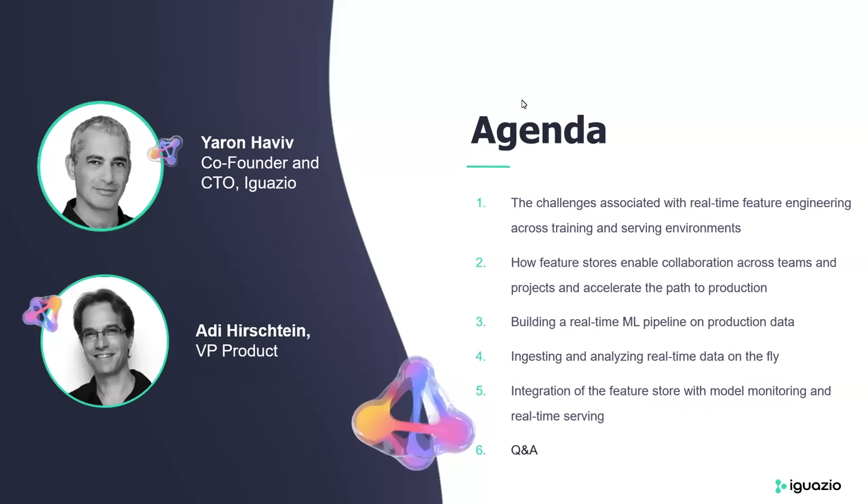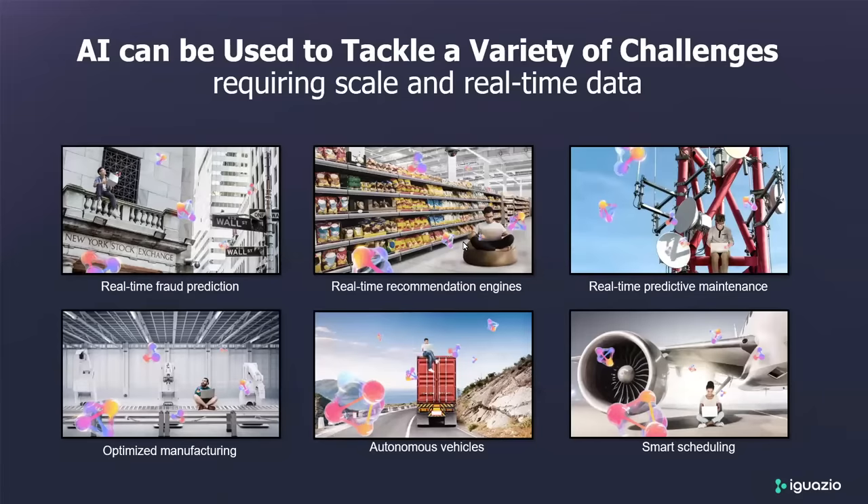I'll hand it over to Adi to get us started. Thank you, Sahar. Hi everyone, really excited to be here — it's a really exciting topic. When we look at the market today, we can see that there are many more use cases that are real-time by nature. Across different verticals like finance, healthcare, and manufacturing, those real-time use cases are coming into place. As a vendor, we can share that we see those use cases coming up with lots of customers and prospects in the last few months.